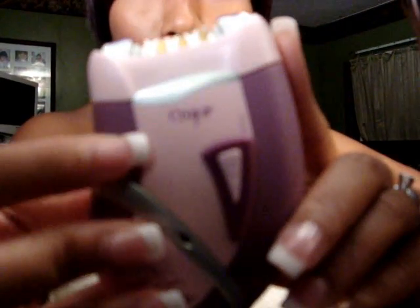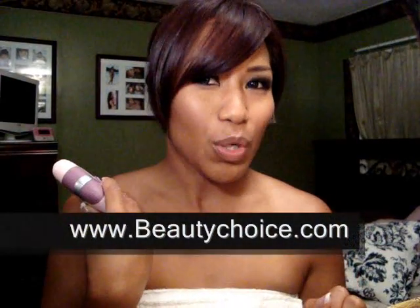If you guys want to get it, it's a purple epilator from MJoy — looks like this. I call it my little mini monster. It's so cute though — don't be afraid, it's so cool. Look at my underarms — pretty underarms! If you guys want to get this, I will have the link on my sidebar. Check it out, it's from Beautychoice.com. Get it, ladies. No shaving — absolutely no shaving. Shaving is a no-no. I hope you guys enjoyed my video. Thanks for watching. Bye!